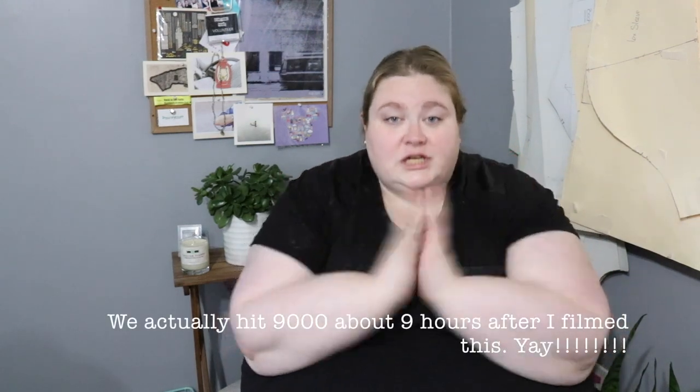Thank you all so much for watching, sticking around to the end, entering the giveaway, and helping my channel grow. We're so close to 9,000 subscribers right now and it's making me so happy. Share this video with your friends and get them to enter the giveaway as well — I'd love to see even more people hanging out here. All my links are in the description box below, and don't forget to leave a comment even if you didn't enter the giveaway. I'll see you guys next week — bye!